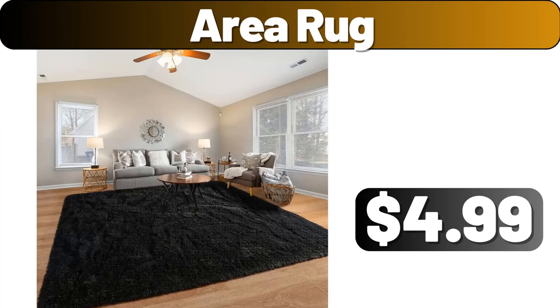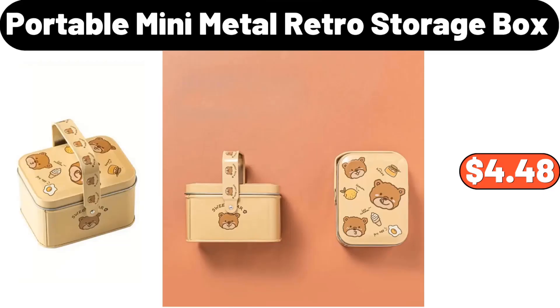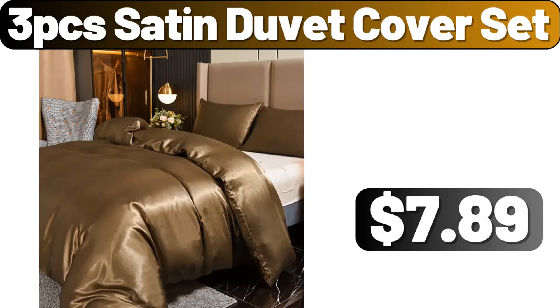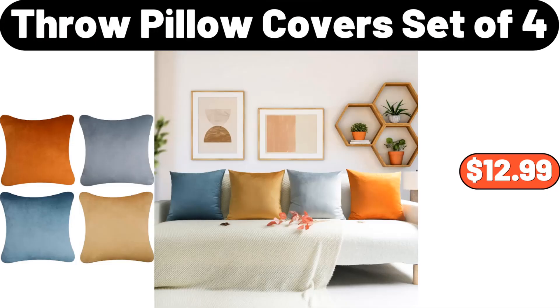Area Rug, $4.99. Portable Mini Metal Retro Storage Box, $4.48. 2 Pieces Solid Wood Dining Chair, $69.99. 3 PCS Satin Duvet Cover Set, $7.89. Throw Pillow Covers Set of 4, $12.99.